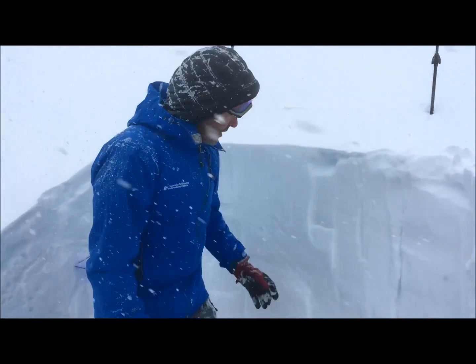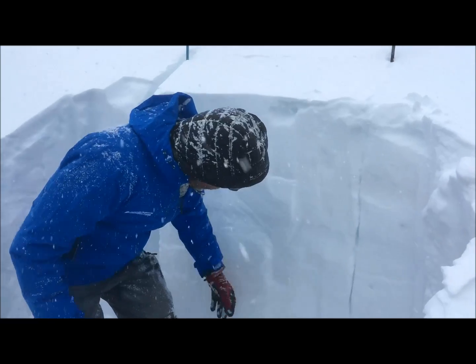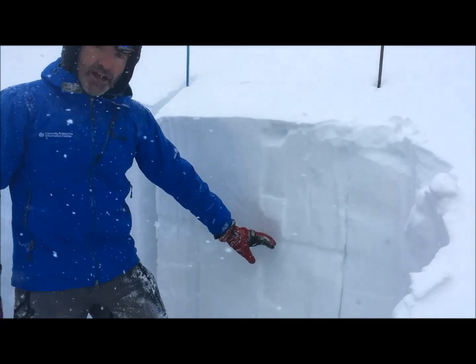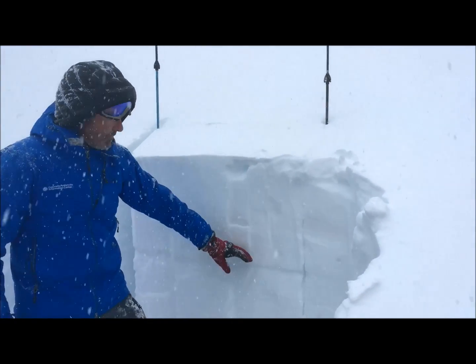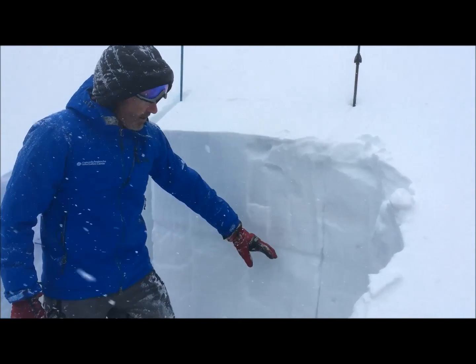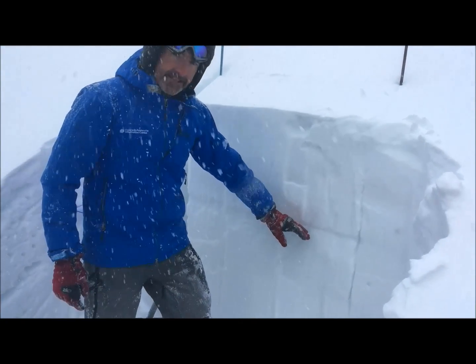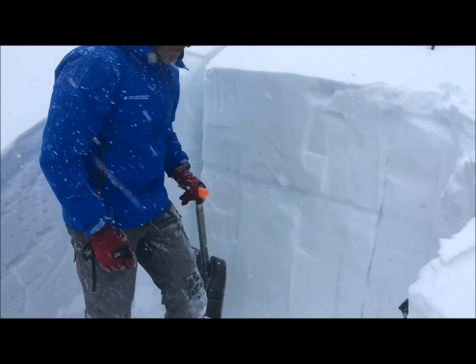A deeper concern is right down here — that is the layer that was buried last week, this is last week's snow — and this is the layer that has been propagating in tests and triggered slides and natural avalanches in the last week.